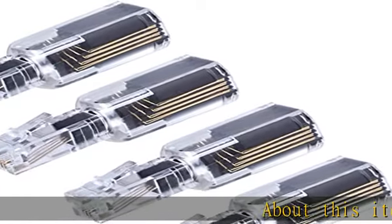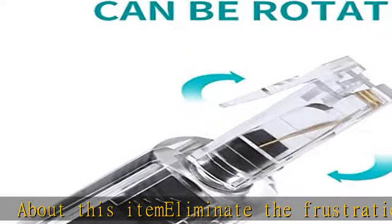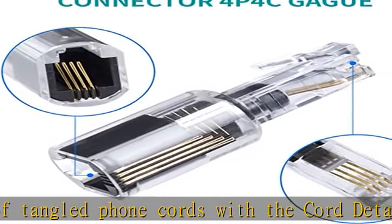About this item: eliminate the frustration of tangled phone cords with the cord detangler. Rotates a full 360 degrees, fits all phones especially deep recessed jacks, preventing your coil phone cord from becoming a distraction.